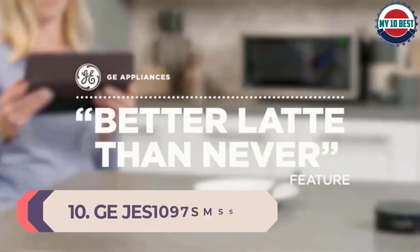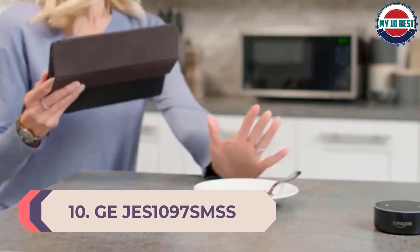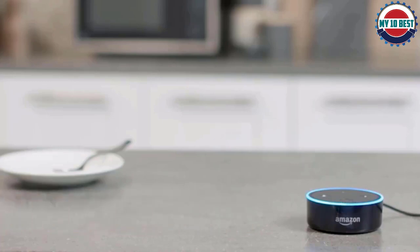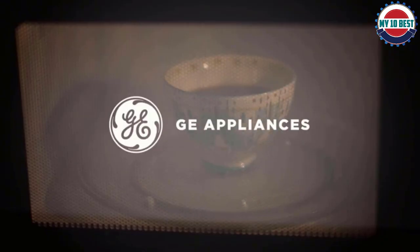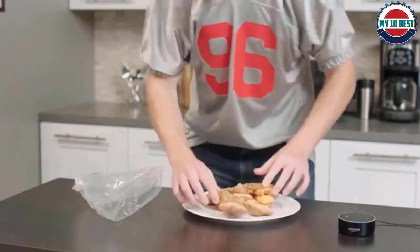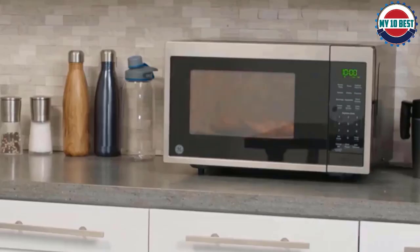Number 10: GE JES1097SMSS Smart Countertop Microwave Oven. With the GE JES1097SMSS, you can give orders either through Amazon Alexa or Google Assistant, using an Amazon Echo or Google Home speaker to control it. With 900 watts of power, it's faster at getting your soup hot than the Amazon Basics Smart Microwave, making it just as smart but noticeably more powerful.